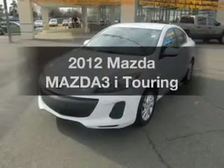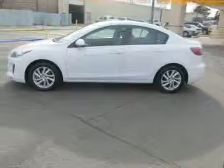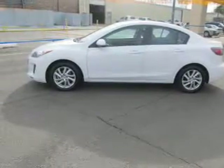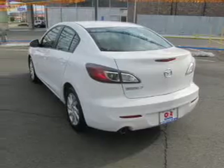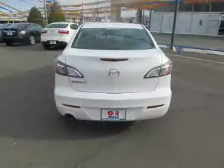Imagine yourself in this 2012 Mazda Mazda 3. If you're looking for an automobile with great attributes, look no further. With an efficient four-cylinder engine, the powertrain includes front-wheel drive that responds smoothly to its five-speed automatic transmission.